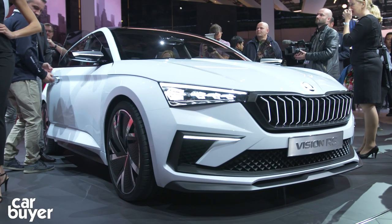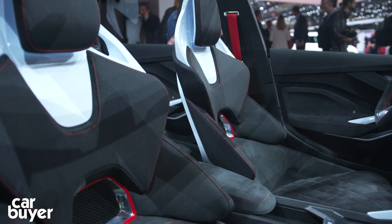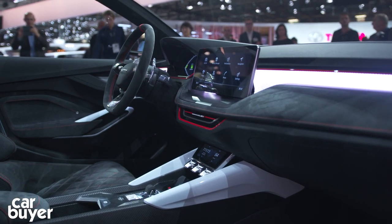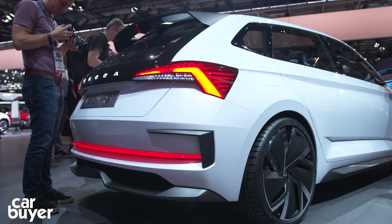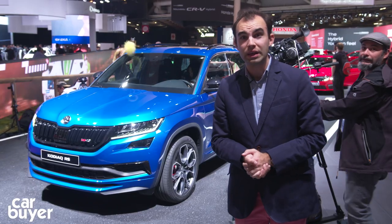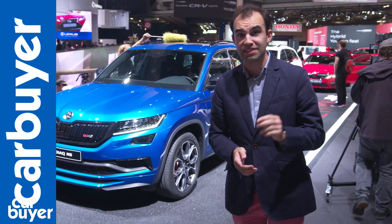Also on the Skoda stand, there's the Vision RS concept. Not only does it preview future VRS models — and they're going to be plug-in hybrids — but it also previews the next Rapid. The Rapid will become a proper VW Golf rival, and we should be getting an idea of what that looks like next year.